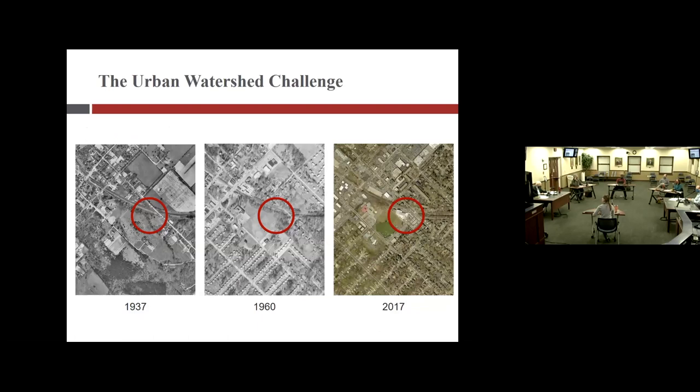Here is an aerial image showing how Vienna, like many of the jurisdictions around us, has developed over the past 80 years. You'll see an increase in impervious surface that has come along with development. One of the challenges is that until recently, not much attention was paid to stormwater infrastructure or stormwater management within town. The red circle for perspective is the location of the community center.